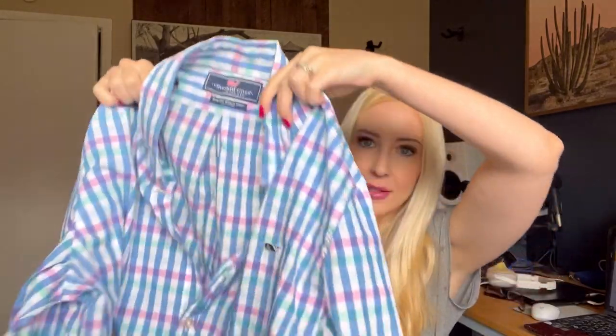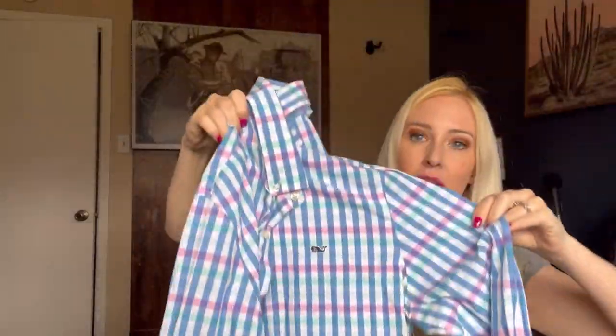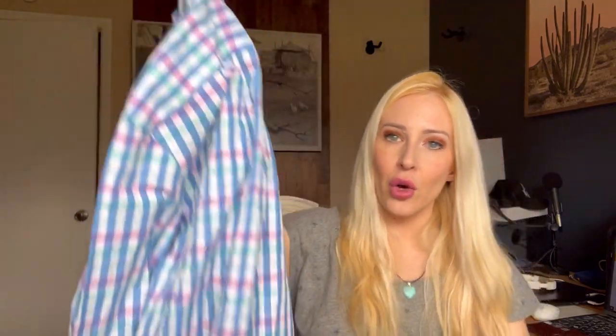I was so happy with what I found, so I just want to go ahead and show you what I got and how much I paid. Let's start out — this place has men's items as well as women's. This is Vineyard Vines, a size large slim fit whale shirt, 100% cotton, in good condition. It's a blue, pink, and white pattern with a little whale — a button down shirt. I paid just $2 for it, so that's not actually that bad.